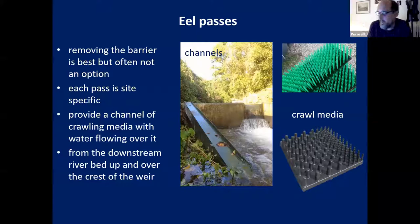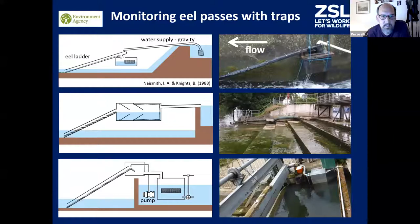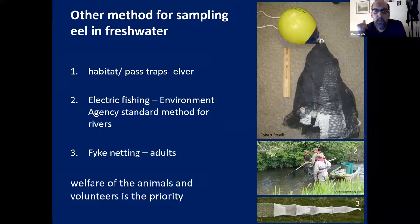The eel passes allow eels to move from the downstream riverbed up and over the crest of a weir or sluice to the upstream side - relatively simple and maintenance-free. What we do in the Thames area is monitor the eel passes. The designs are the same although we use different traps in different passes. Sometimes we use pumps, but after a few years we've found they're challenging and often break. The best ones are simple gravity-fed passes where the eels crawl up and drop into a tank or trap, waiting for our volunteers to come and release them upstream, count and measure them.